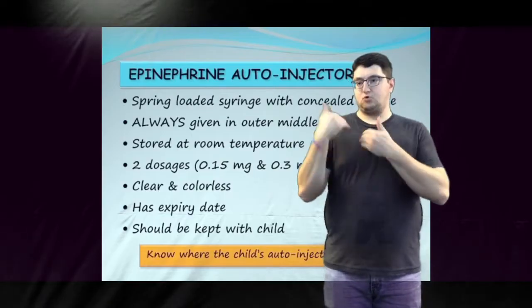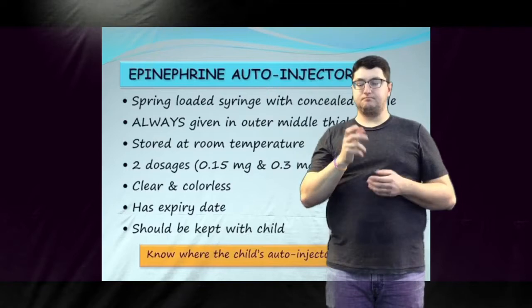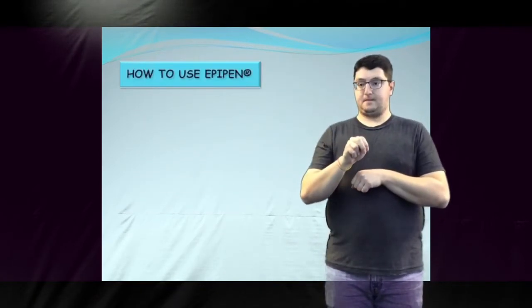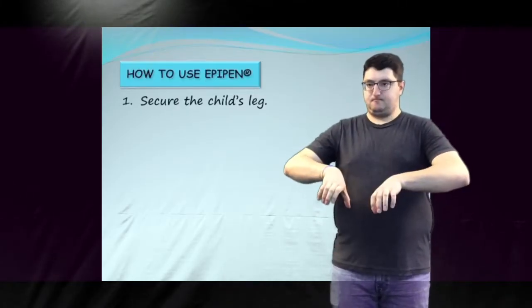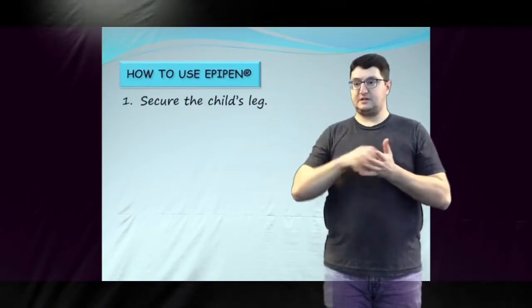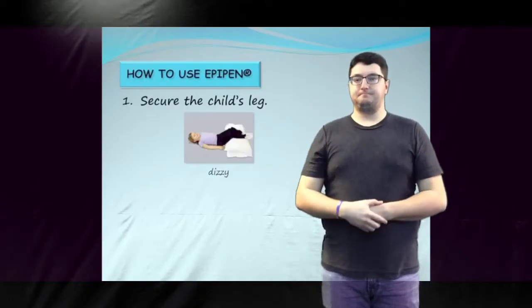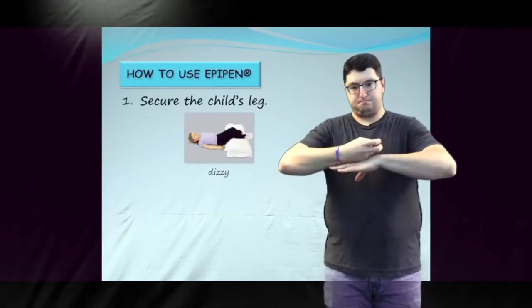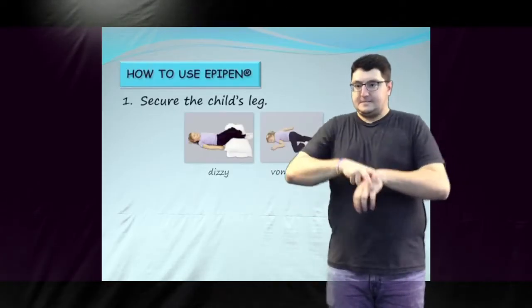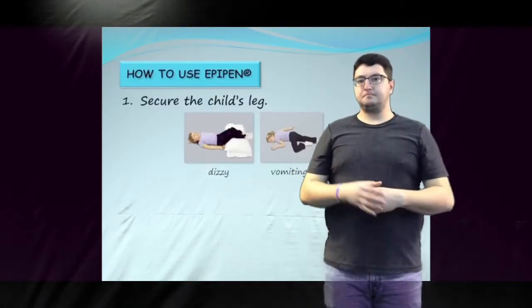It is the responsibility of community program staff to be aware of the location of a child's epinephrine autoinjector. When using an EpiPen, secure the child's leg. The child should be sitting or lying down in a position of comfort. If the child is feeling lightheaded or dizzy, they should lie down on their back with their legs raised above heart level. If the child is vomiting, they should be placed on their side. It may be necessary to hold or straddle the child. Infants and toddlers can be held in an adult's lap.